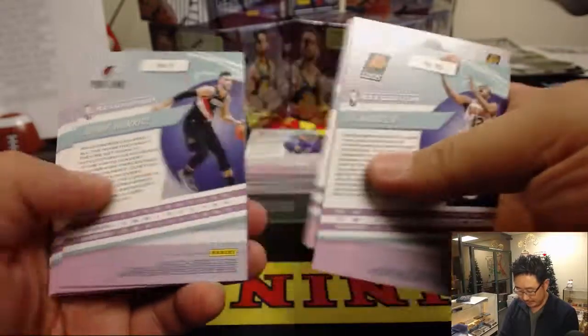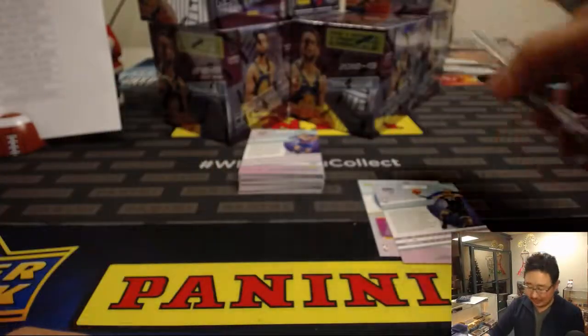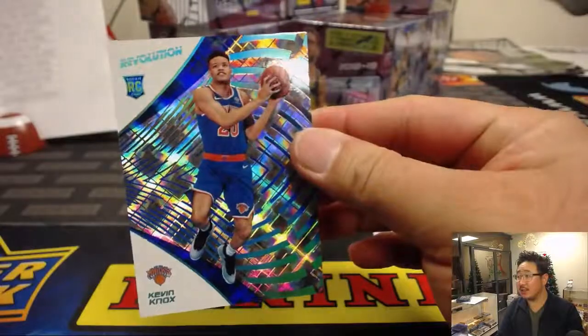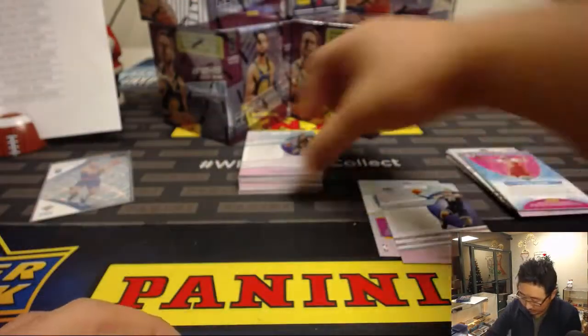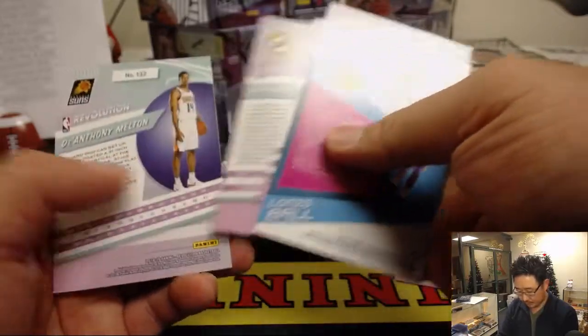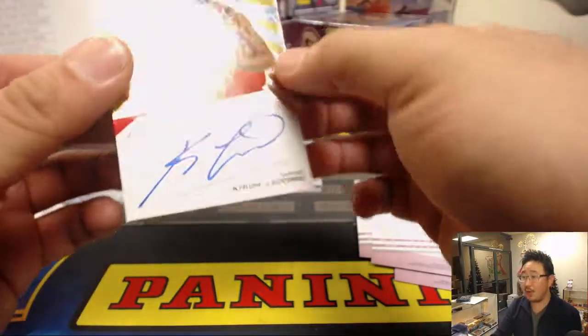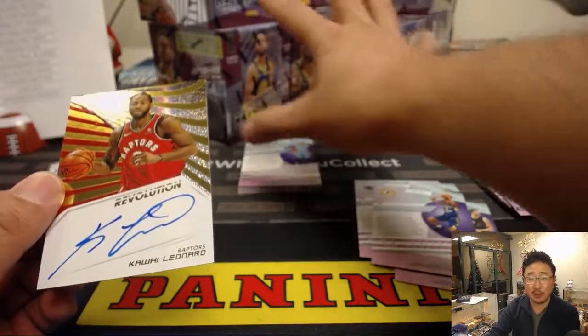We're going to go this way so I can pull all the different parallels. The Galactic is one per master case. It's Kevin Knox for the Knicks — that'll be for Vic. You'll start to see which of the more common parallels tend to be. And we've got an autograph — whoa, nice — Kawhi Leonard.